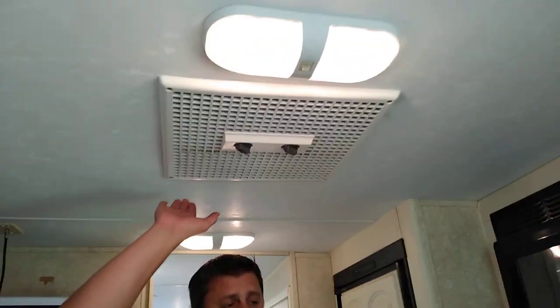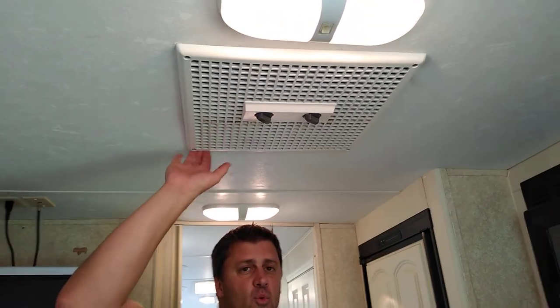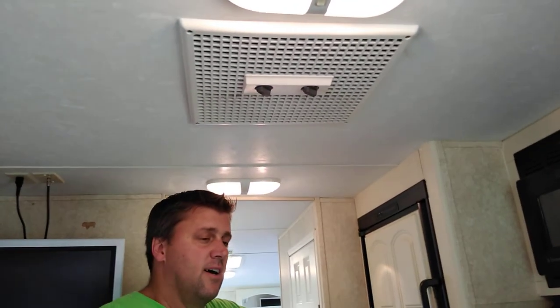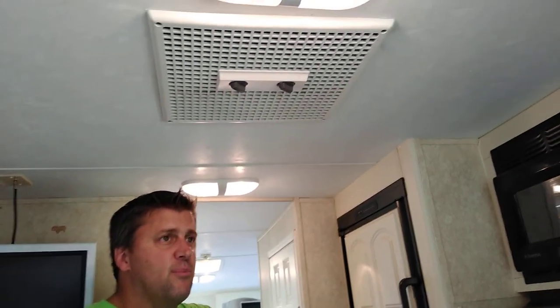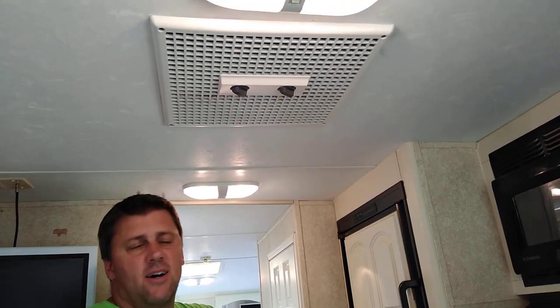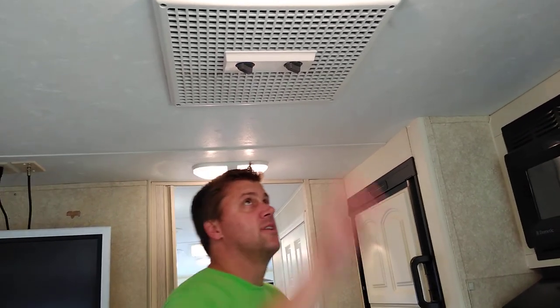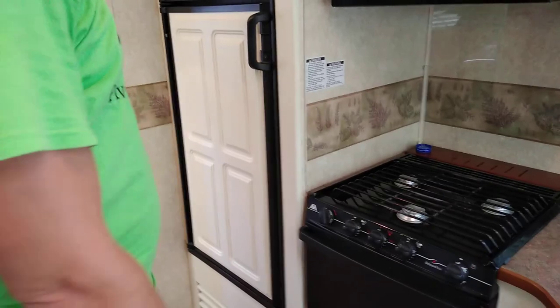This AC system — I'm told they replaced it right before I bought it, so it should be new within three years as well. It's ice cold. We go to Daytona for the NASCAR race over 4th of July weekend every year and brought this thing. It's 110 degrees outside and we're sitting in here wearing hoodies because it's so cold. This works really, really well. As you can see, there's a good-size refrigerator.